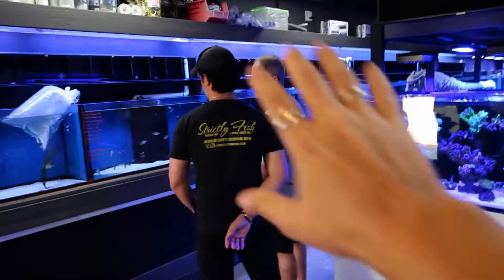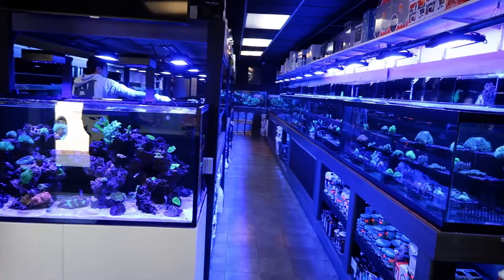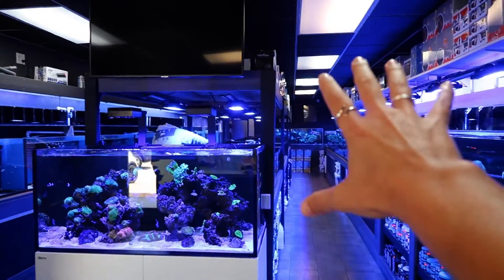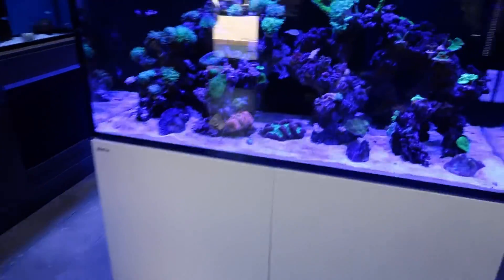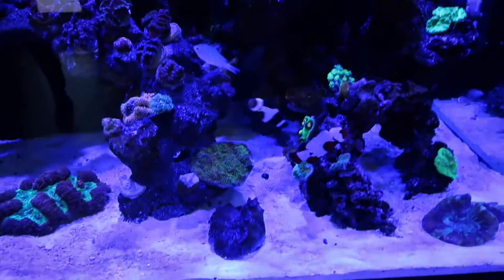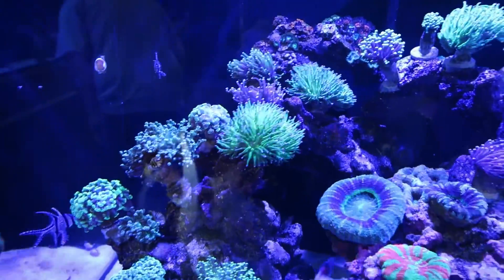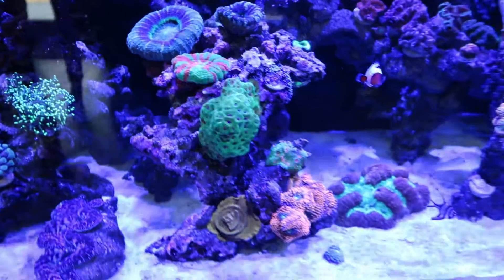So many tanks. This is the whole saltwater side, pretty much. I think last time I came here it was only this side. Look at this beautiful Red Sea that they got right here when you walk in. Cool looking clowns. A little euphelia garden — this is what I'm trying to get over here. That's a chunky scoly right there. It's fluffy.